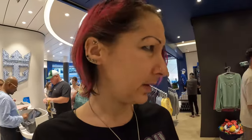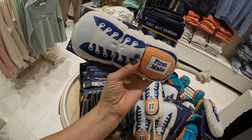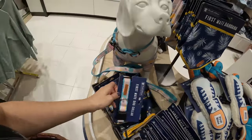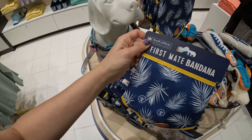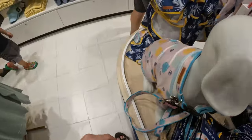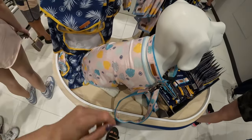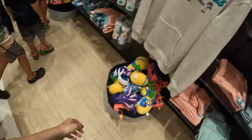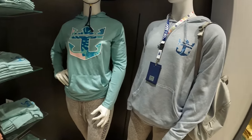They even have things for pets — a 'First Mate' toy that's a shoe with a rope. So cute! They also have a First Mate doggy collar, First Mate doggo bandanas — love it! And they have little doggy outfits — like a little doggy sweater. On the other side of the store there are hoodies — Icon of the Seas hoodies.